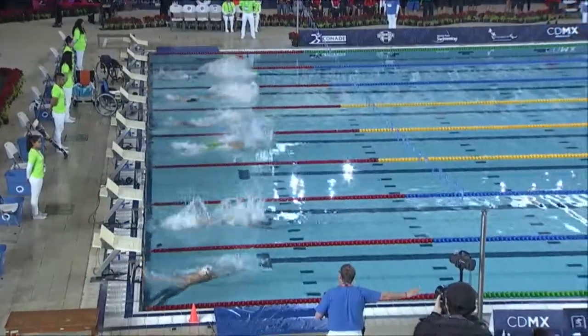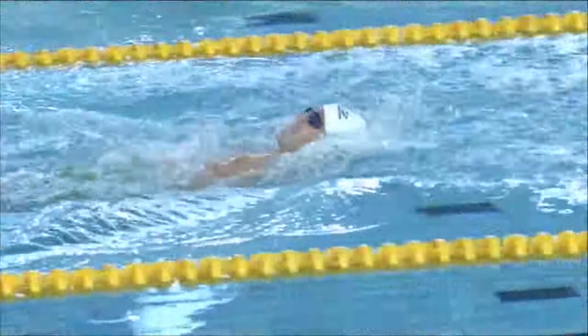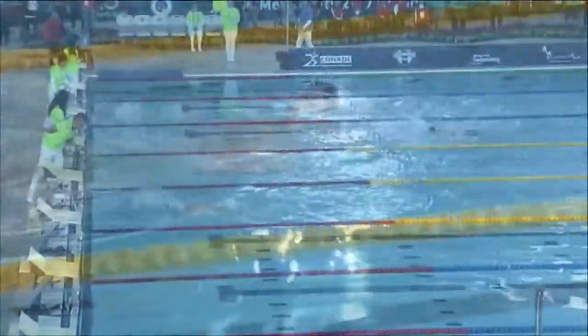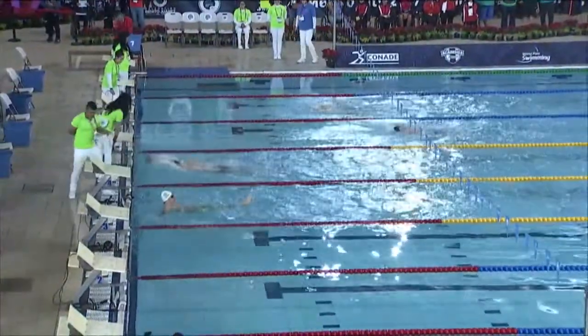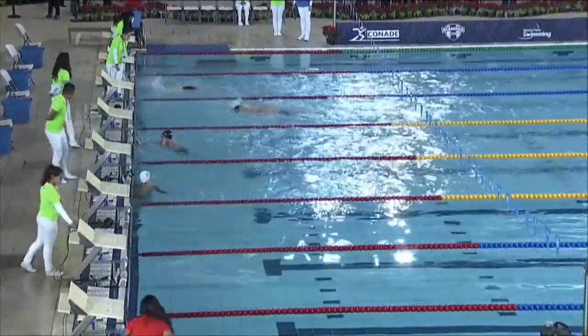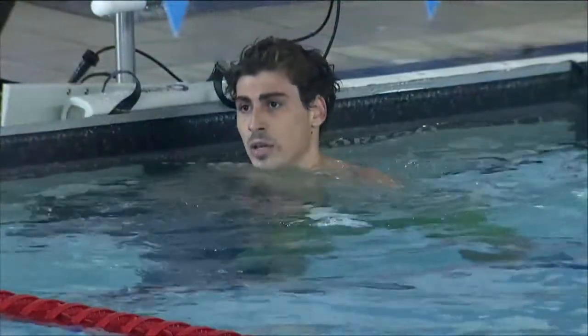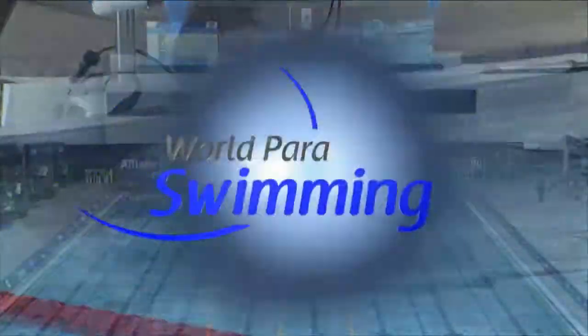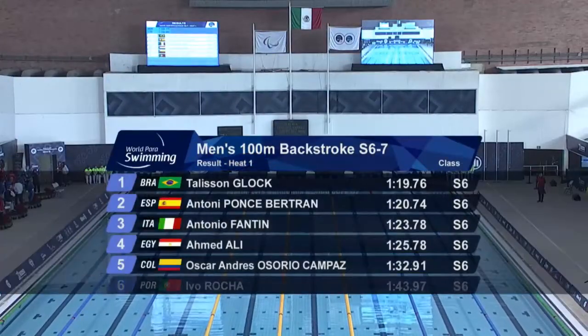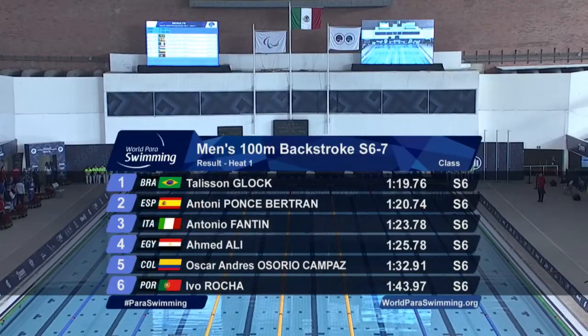Big high on the backstroke ledge there. He really worked it hard to keep his body level, trying to extend that stroke into the water getting up backstroke pace. He's very, very good at what he does. Taliesin Block wins that heat of the S6 100m backstroke in 1:19.76.